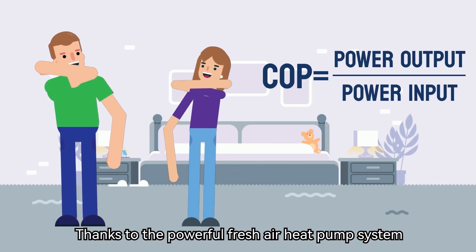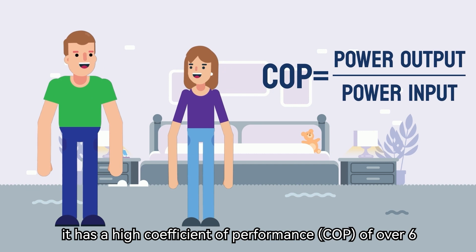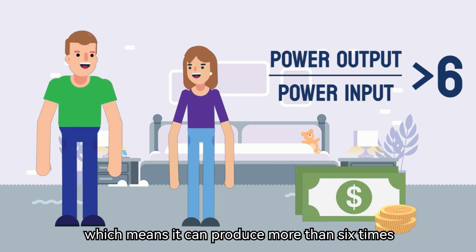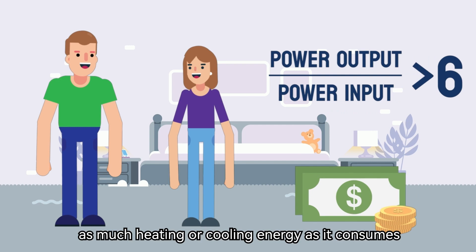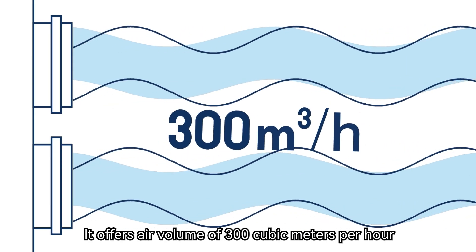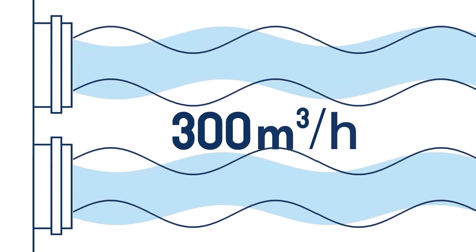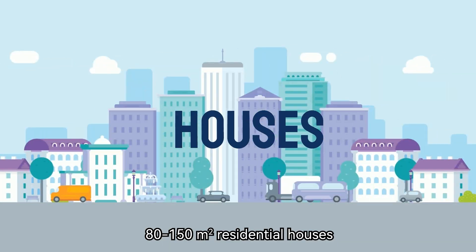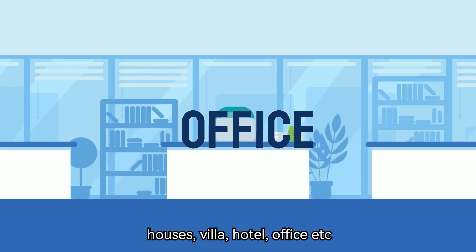Thanks to the powerful fresh air heat pump system, it has a high coefficient of performance of over 6, which means it can produce more than 6 times as much heating or cooling energy as it consumes. It offers an air volume of 300 cubic meters per hour, which can meet the ventilation needs of 80 to 150 square meter residential houses, villas, hotels, offices, and more.